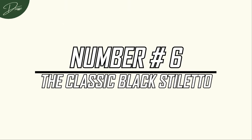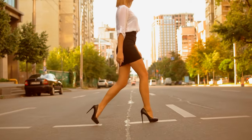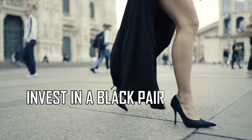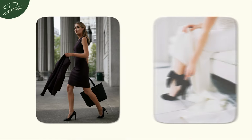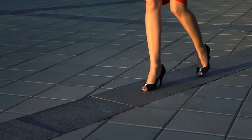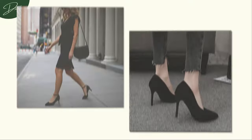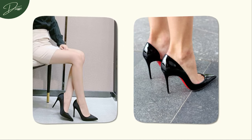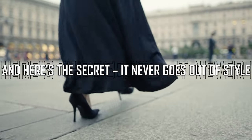Number 6: The Classic Black Stiletto. Ladies, allow me to share a timeless piece of style advice that holds its weight in fashion gold. Invest in a black pair of heels and you won't regret it. Between work commitments, weddings, and those spontaneous fun nights out, a black pair of heels will be your trusty sidekick — a versatile companion that can seamlessly transition from professional to party ready. A black heel has the power to seamlessly blend with anything in your wardrobe. And here's the secret: it never goes out of style.